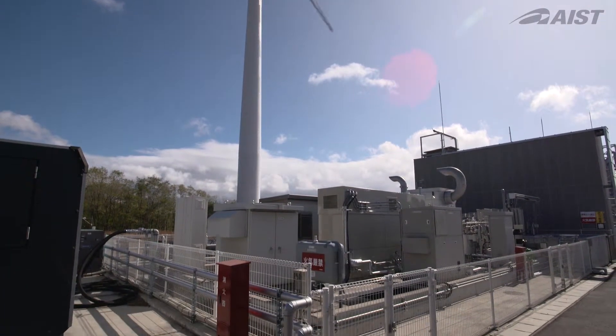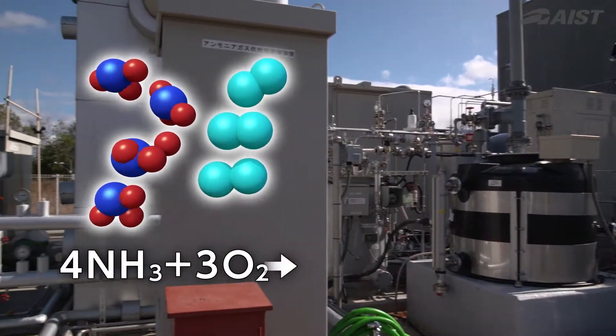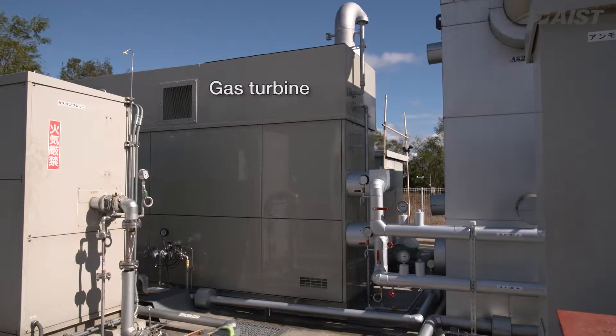Research on the direct combustion of ammonia is ongoing. Power generation through the co-firing of methane and ammonia has been successfully demonstrated, as has power generation with ammonia alone, a world's first.